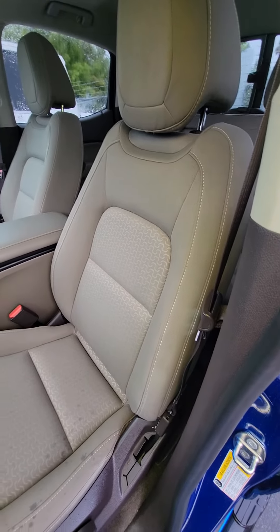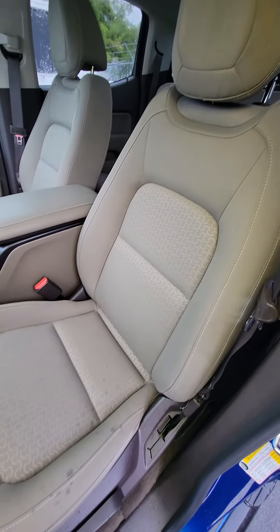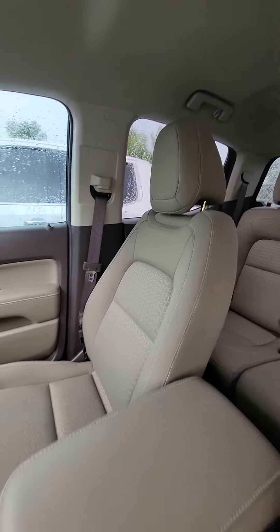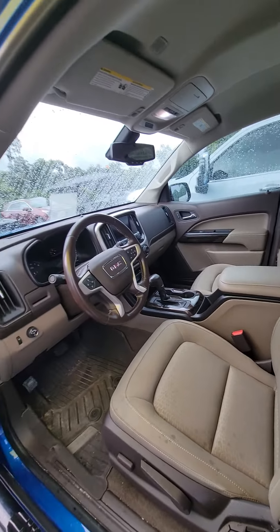If you look at the driver seat — no rips, no tears — the seat that got used the most. And also the passenger seat, no rips, no tears. Folks, all this car is in mint condition, inside and out.